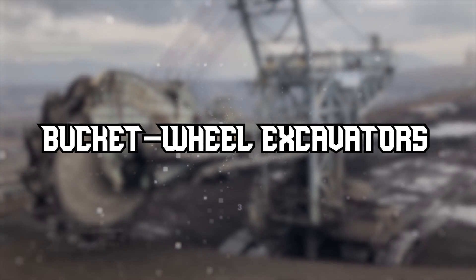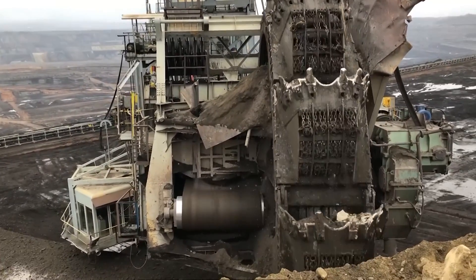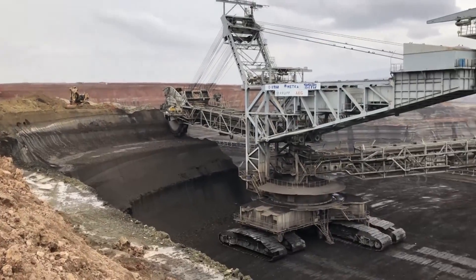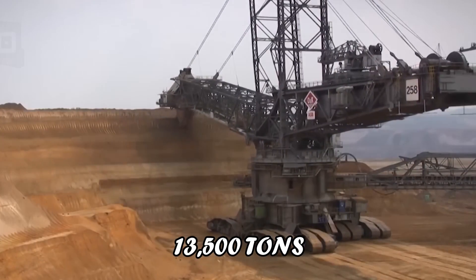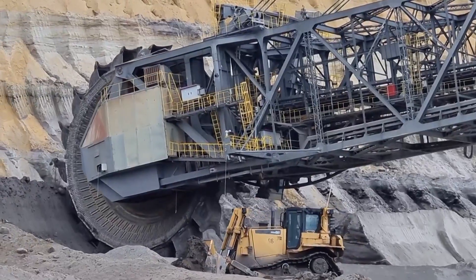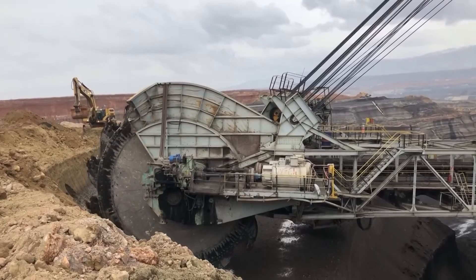Kicking off our list is the Bagger 288, the bucket-wheeled excavator that's a true titan in the mining world. Manufactured by the German company Krupp, it holds the record as the largest terrestrial vehicle ever built, with a weight of around 13,500 tons and a length of 220 meters. Designed for open-pit mining, its massive bucket-wheel mechanism allows it to extract vast amounts of overburden material, making it an indispensable asset in large-scale mining operations.